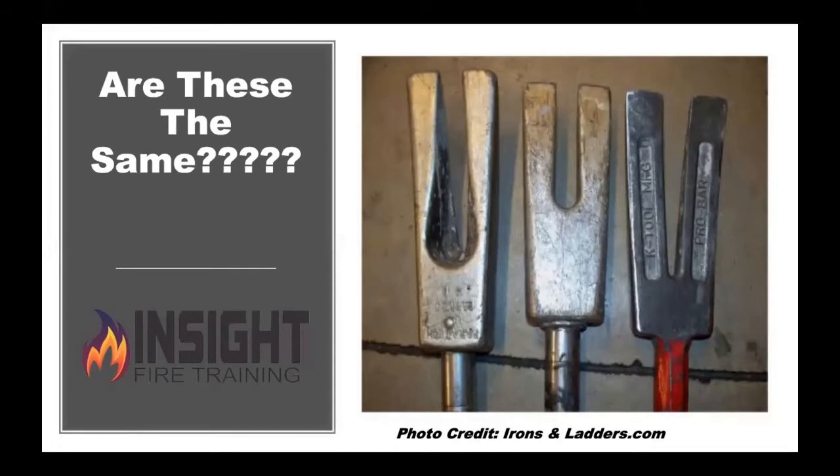Are these three Halligan bars the same? Are they the same? They're all a Halligan bar. I had my friend Nathan from Canada on here — he'd probably be screaming at me right now. They're not the same. Not even close.